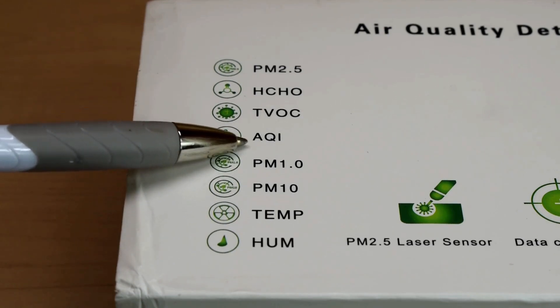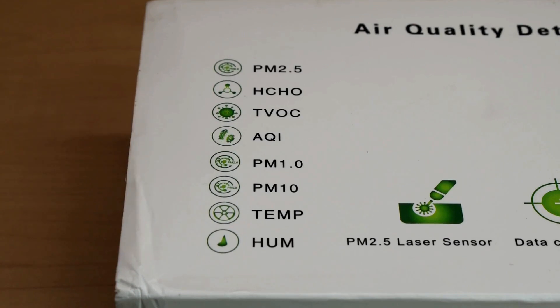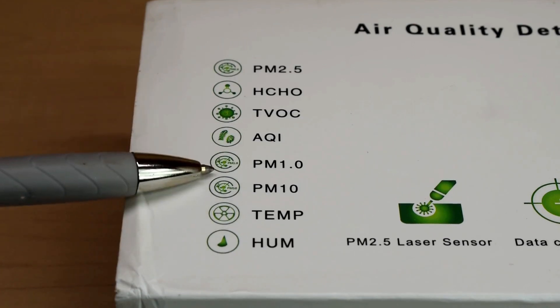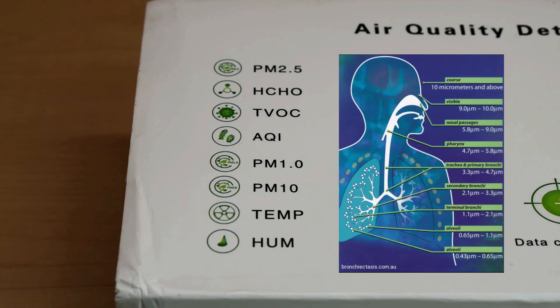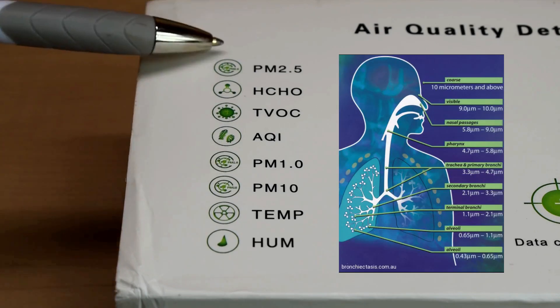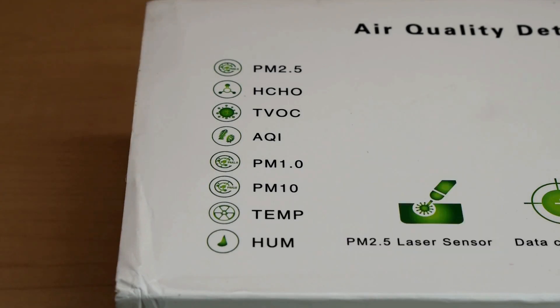Underneath that, you can see AQI — air quality indication or air quality index. The next one over here is PM1.0. Under that setting, the detector is looking for particulate matter that's smaller than 1 micron. The smaller the particle being detected, the more hazardous it is generally, because it will find its way very deep into your lungs, unlike larger particles. Particulate matter in the 1 to 2.5 range is considered fine particles, and under 1 micron is where you will generally find most of your viruses, bacteria, metal fumes, smoke, and smog.